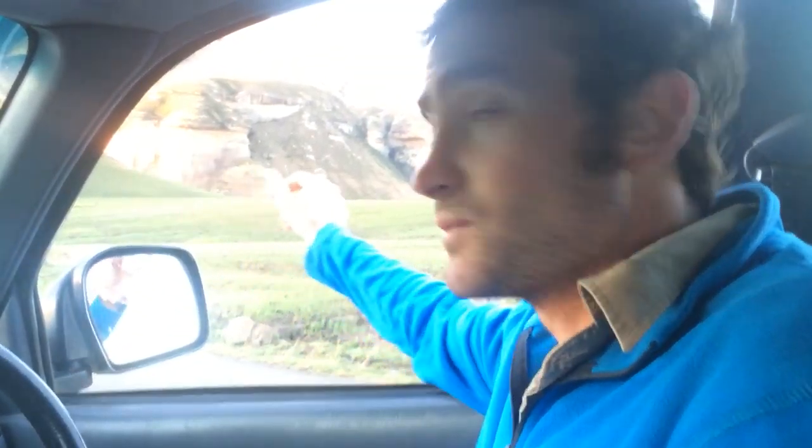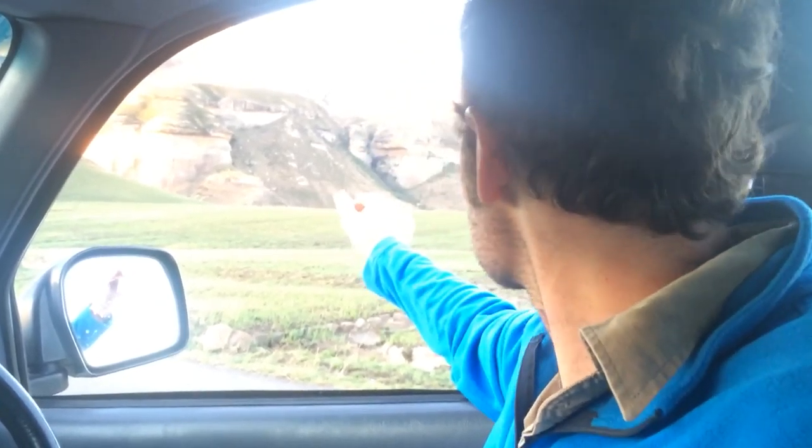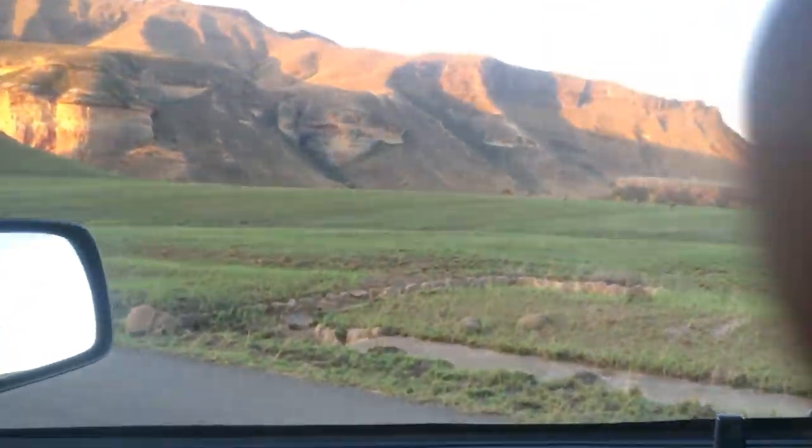This is Trek South Africa here at the Golden Gates National Park. You will see some Red Hartebeest just to the right of us here.